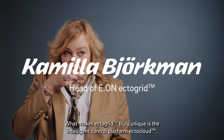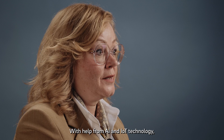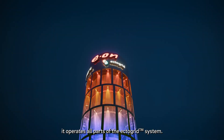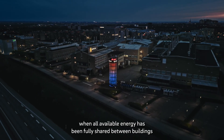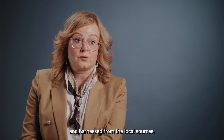What makes E.ON ECTOGRID truly unique is the intelligent control platform ECTOCLOUD. With help from AI and IoT technology, it operates all parts of the ECTOGRID system. ECTOGRID only adds energy into the system when all available energy has been fully shared between buildings and harnessed from the local sources.